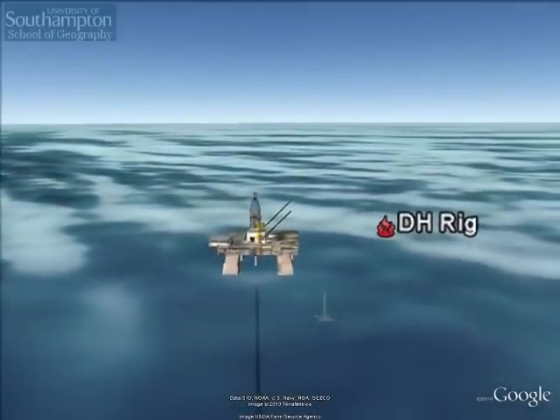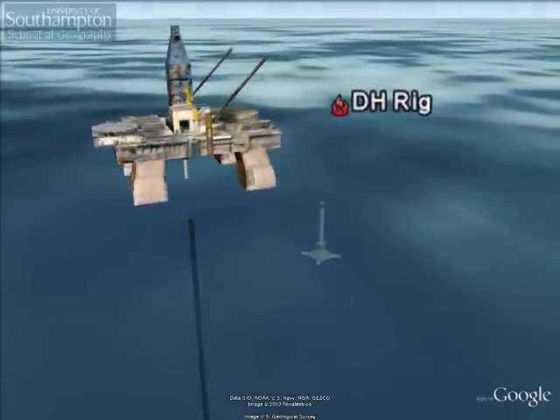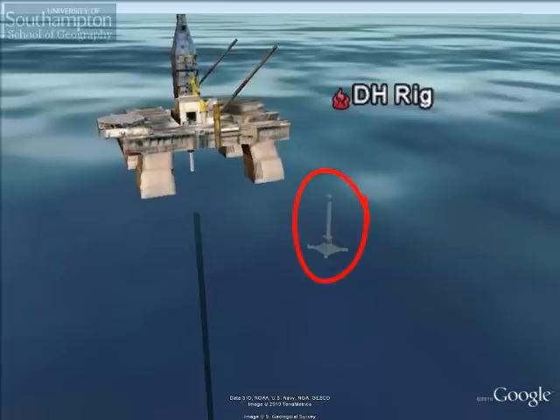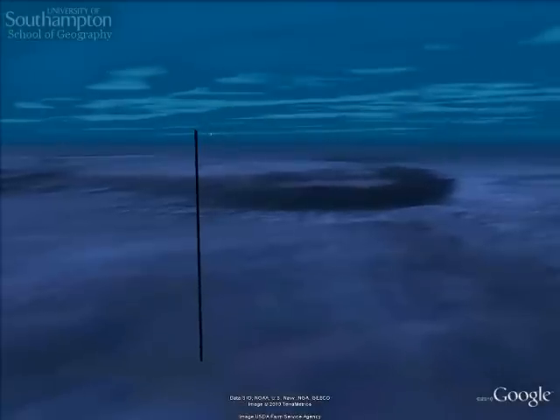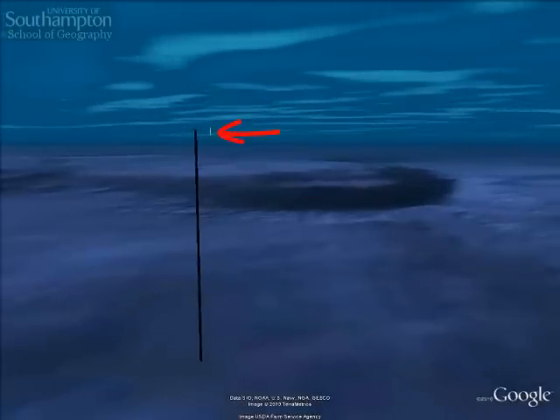This is a SketchUp-produced model of the rig put in place. To give you an idea of the size of the rig, I've put it beside Nelson's Column in London, which is sunk off the side of the rig here. If we fly away from the rig and under the water, you can also see the incredible depth the oil rig was operating in — just under a mile deep. Nelson's Column is tiny by comparison.